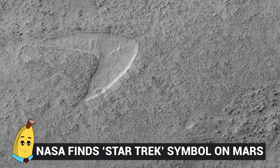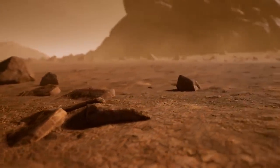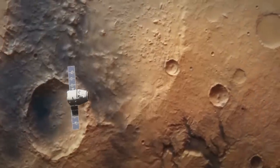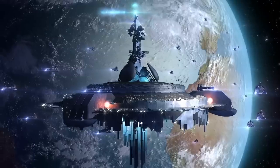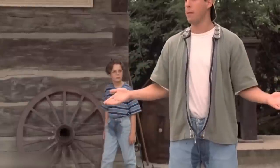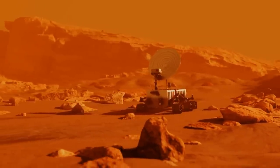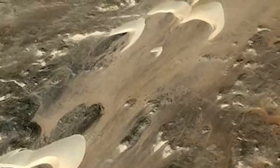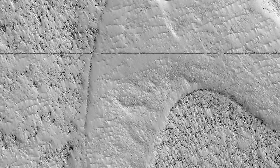Number 9: NASA Finds Star Trek Symbol on Mars. Here we have another image captured by the MRO HiRISE orbiter — this one to make all those science fiction fans do a tiny little bit of peeing in their pants. They've found a shape that looks similar to the Star Trek logo. NASA has, uncharacteristically, rushed to say that this icon has not been carved onto Mars by the Star Fleet, even though it really does look a whole lot like that famous symbol, and is merely a coincidence. Yeah, a likely story.